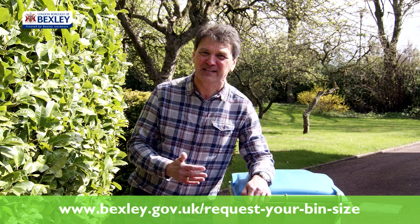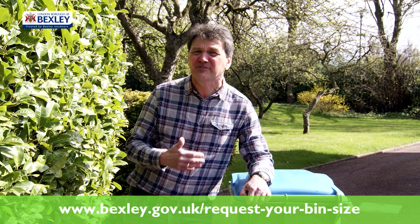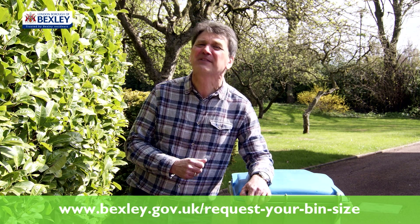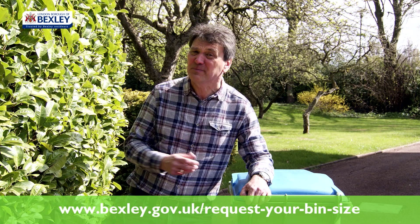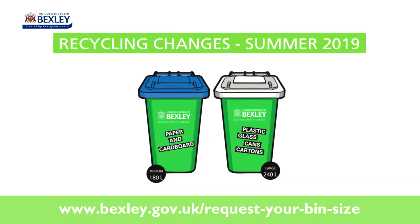Remember, you'll automatically receive a medium blue-lidded bin and a large white-lidded bin. But if you would prefer a different size, we'll need to have received your completed online form by the 31st of May. You won't be able to change it after then — so don't delay, choose your bin size today. Go online at www.bexley.gov.uk/request-your-bin-size.